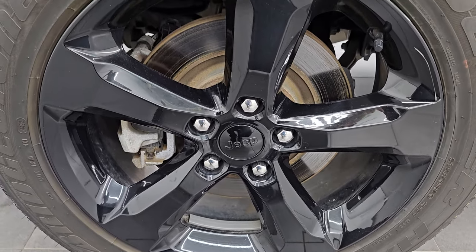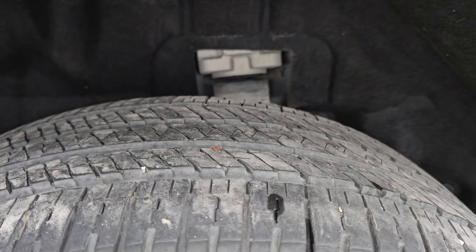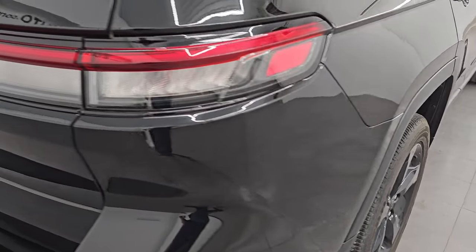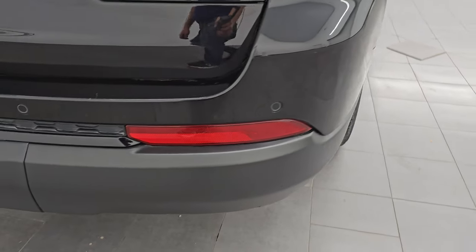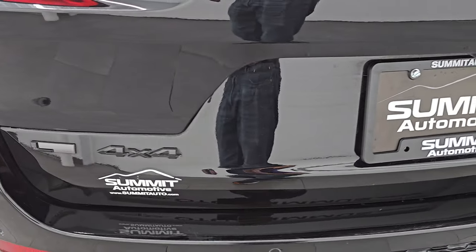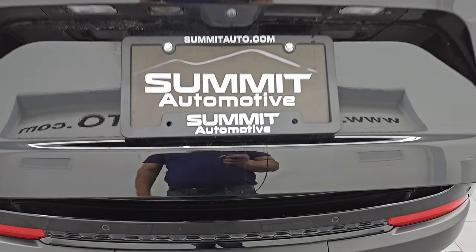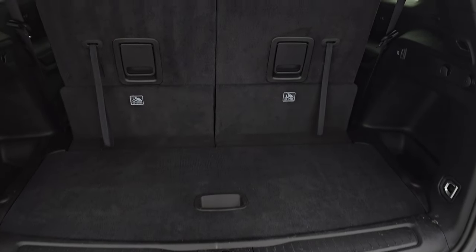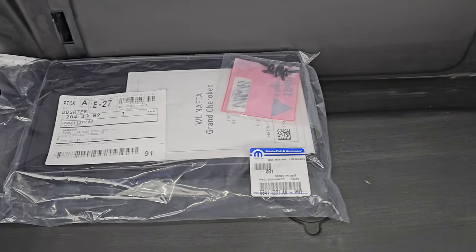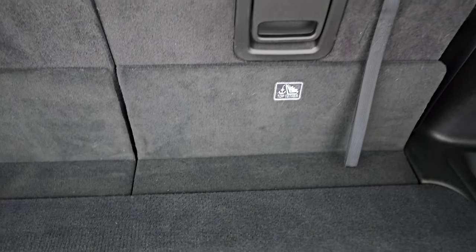The back wheel is in excellent shape as well and the back tires have just as much tread as the front — about 50 to 60 percent. Coming around to the back of the vehicle, you get the LED tail lamps, the backup parking sensors, and the rear bumper is in great shape. You get the gloss black LN 4x4 and Jeep lettering back here as well. It is a power liftgate — press the button and it comes up — and the back storage area is very nice and clean. You also get a storage area underneath with a license plate holder for the front bumper, and jack tools and spare tire access right there.